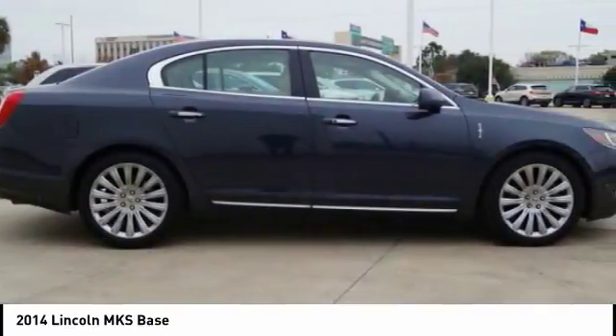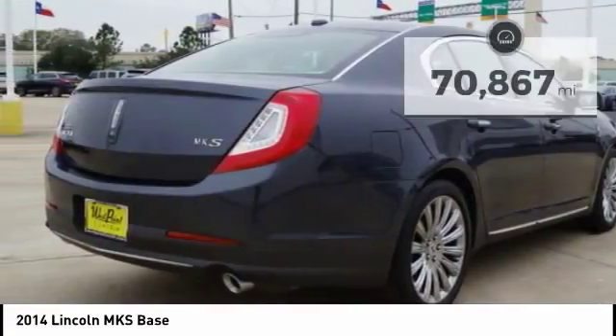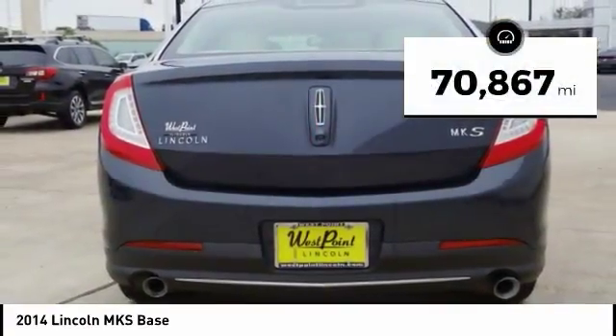Boasting a 3.7 liter V6 engine, it is also powerfully smart. This vehicle has less than 75,000 miles.